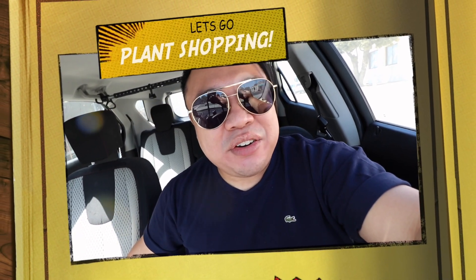Greetings and salutations, YouTube! It's Hedon here. Welcome to a new video. How's everyone doing today? I hope you guys are all doing fantastic.